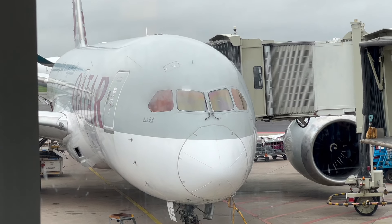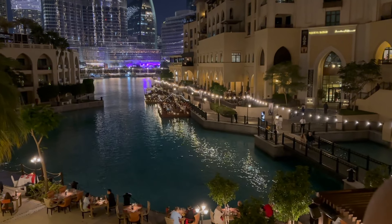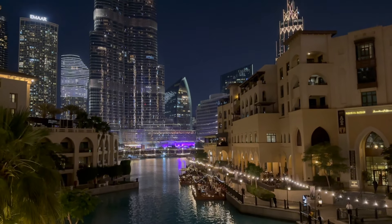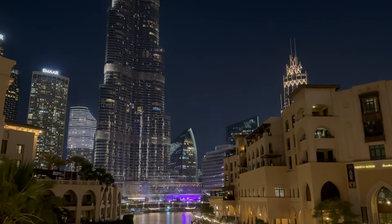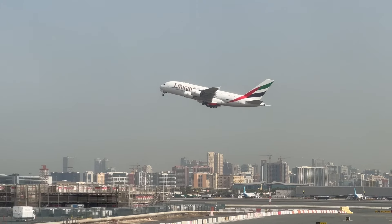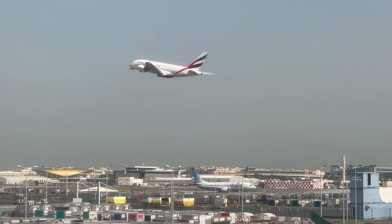Thank you for watching — this was my first airline review on my channel. If you have any feedback, please let me know in the comments down below. I'm probably going to make a couple of videos about Dubai as well, so if you like these videos then please consider subscribing. Thanks for watching and see you in the next one.